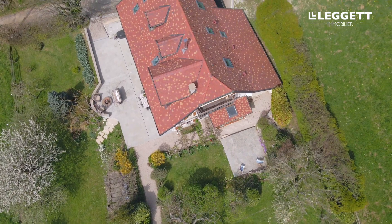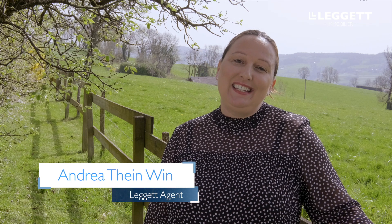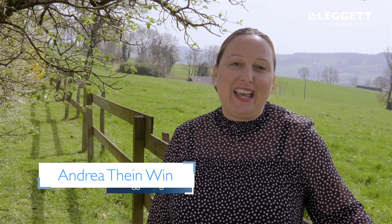Many of our clients dream of moving to the French countryside, maybe even taking on a farmhouse renovation. Here in the beautiful village of Coppenex, not far from Geneva and Annecy, all of the hard work has already been done for you. Let's go and take a look inside.